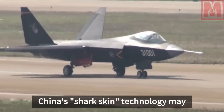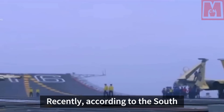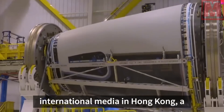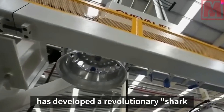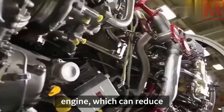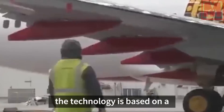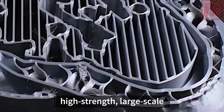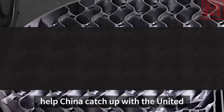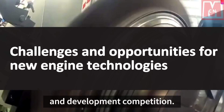China's shark skin technology may help the next generation of aircraft engines surpass the U.S. military. According to the South China Morning Post, a well-known international media in Hong Kong, a group of researchers in western China has developed a revolutionary shark skin structure inside a turbofan engine, which can reduce drag by 10% and greatly improve the efficiency of the engine. Observers pointed out that the technology is based on a high-strength, large-scale titanium alloy precision 3D printing technology, and this breakthrough may help China catch up with the United States and its allies in the next generation of aircraft engine research and development competition.